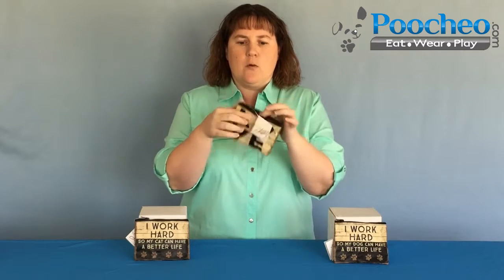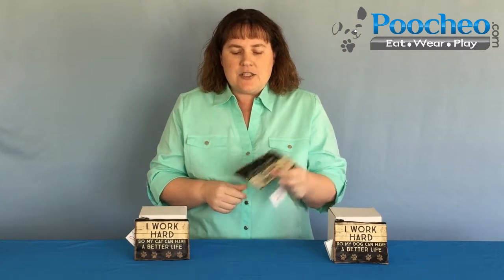They're perfect for maybe a change purse or to keep any of your smaller items in your purse or in your car to keep some extra money tucked away somewhere. So these have a really great amount of uses, they're very versatile, they can be used for a lot of different things. You can give them to your kids to maybe keep their allowance in or something like that.